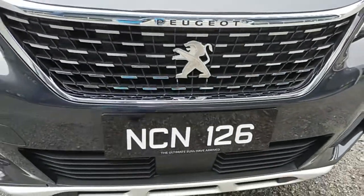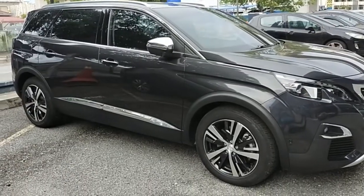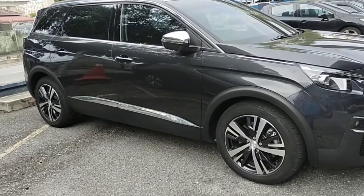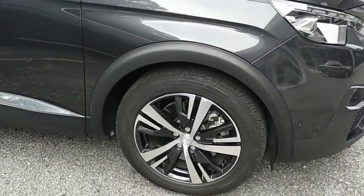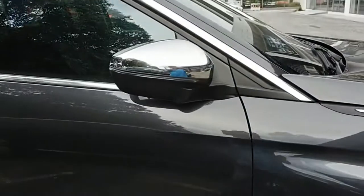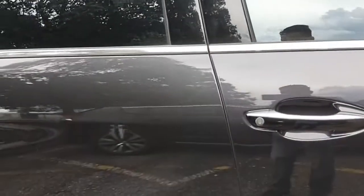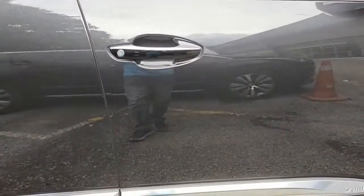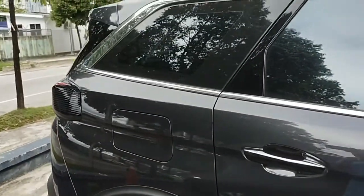Looking at the side profile, the car looks very impressive and muscular, supported by 18-inch wheels, chrome-studded side mirrors, chrome door handles with keyless entry, side skirting, and a nice use of chrome in the window section.